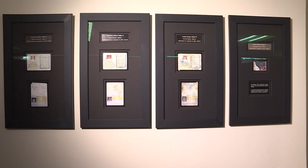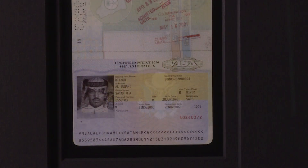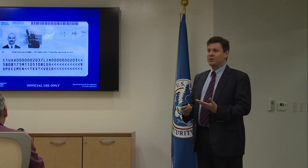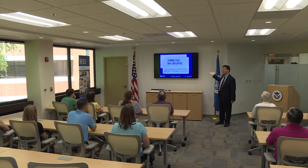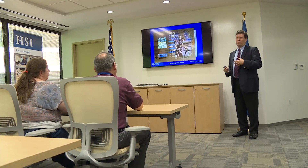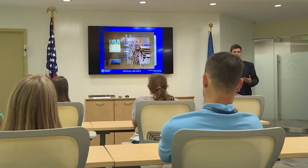Behind me we have images of some of the passports from the 9/11 hijackers. These passports were examined here because of the information we have in this room — passport documents from Saudi Arabia and U.S. visas — that enabled the examiners to come to a forensic conclusion about these documents. The information in the library is also used to help develop training programs and materials intended to help ICE officers identify fraudulent documents and stay current on the latest trends in fraud.